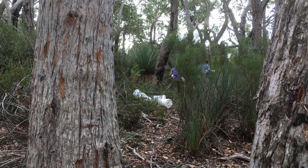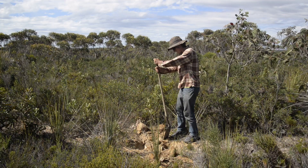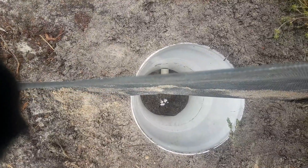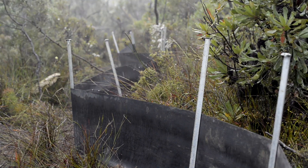We trapped 42 sites on Western Kangaroo Island in spring of last year and autumn of this year. We used four different methods: pitfall traps which are pits dug into the ground, Elliott traps which are aluminium box traps, baited camera traps, and camera traps on thick plastic fence lines.